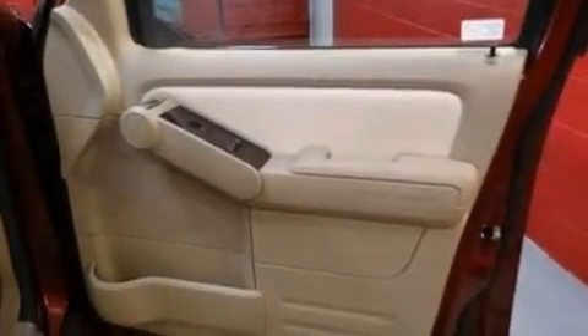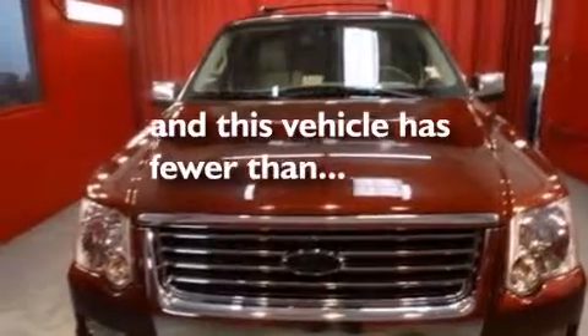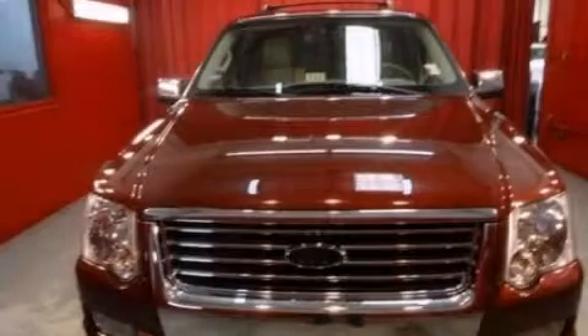Additional features include an illuminated driver's side vanity mirror, rear curtain airbags, rear seat child-proof door locks, and dual power seats. This vehicle has fewer than 43,000 miles on the odometer. This vehicle is sure to sell fast — call and arrange your test drive today.